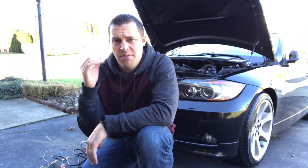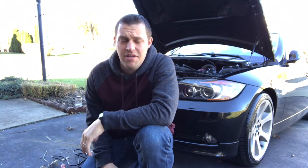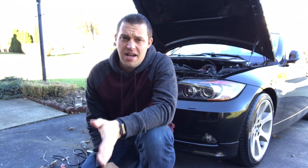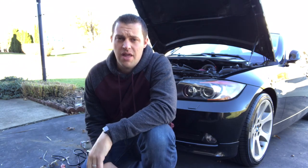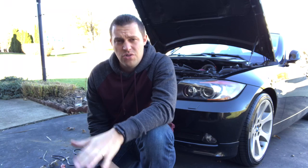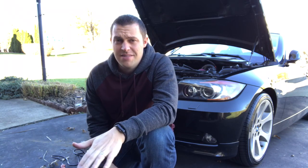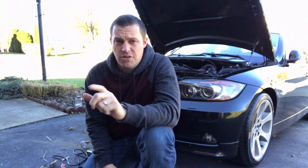Hey guys, welcome back to BMW Fnatic. When we talk about BMW battery maintenance during the wintertime especially, these batteries like to go dead. There are some signs to tell if your battery is failing — I'm gonna show you in this video so that way you know what to look out for. And if you're storing your BMW and not driving as much especially during the wintertime, get yourself a trickle charger.